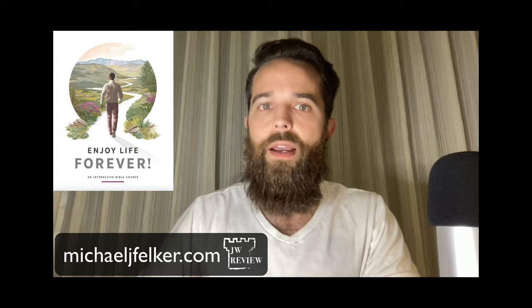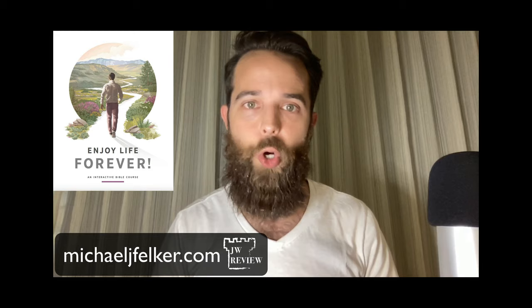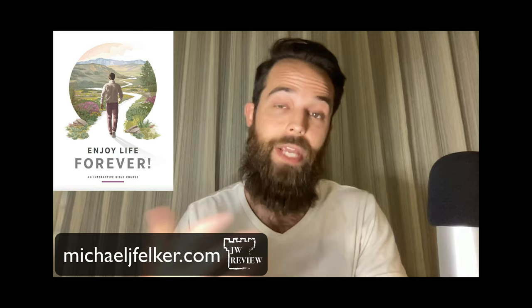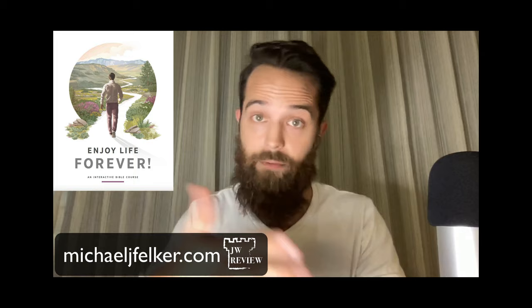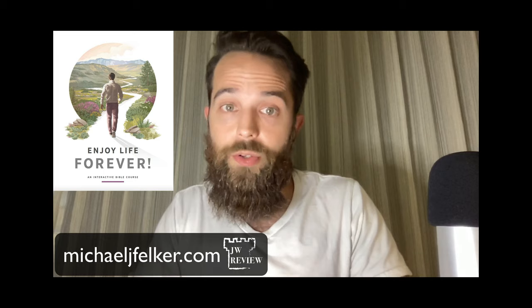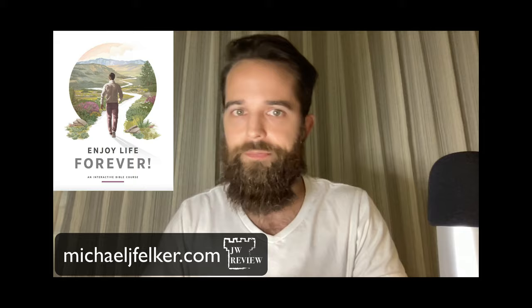The last motivation for doing this study falls under the kind of person who's not interested at all in becoming a Witness, but still wants to do this study with Jehovah's Witnesses. There are maybe two reasons: first, you could just have an academic interest in learning more about this religion — that's actually how I got involved, purely through academic research. The other reason could be that you want to use this study to share your faith with the Jehovah's Witness — in other words, it's a means of evangelism.